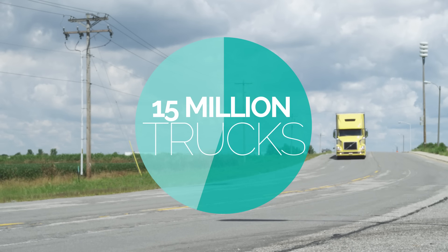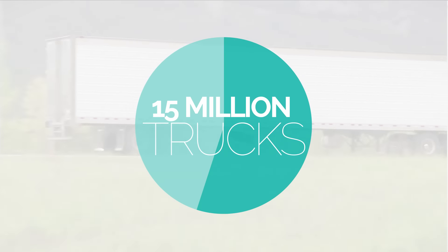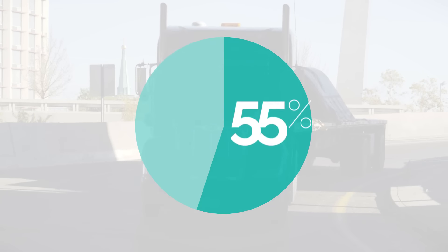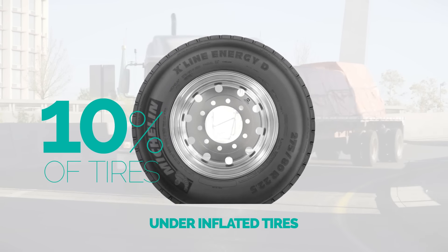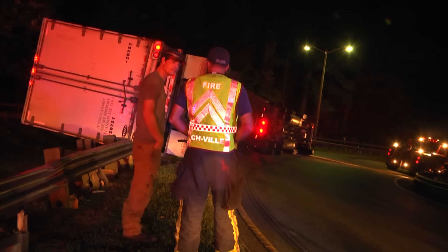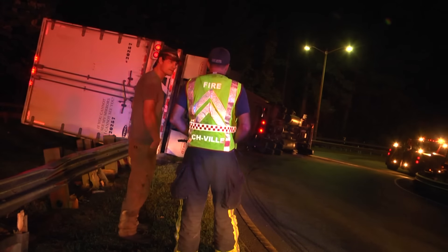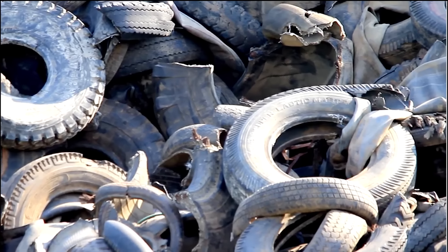15 million — that's how many medium and heavy-duty trucks and trailers are on the road in the U.S. Fewer than 55 percent of their tires are within 5 psi of target inflation pressure, and nearly 10 percent are underinflated by 20 psi or more. Tire underinflation for commercial fleets is a safety risk, has a negative impact on the fleet's bottom line, and pollutes the environment.